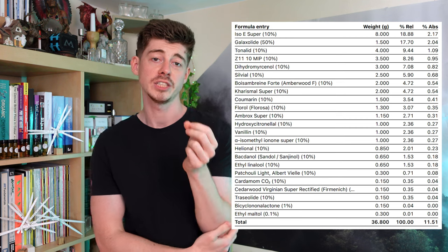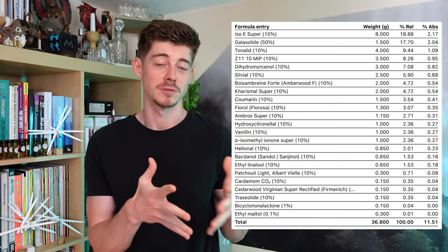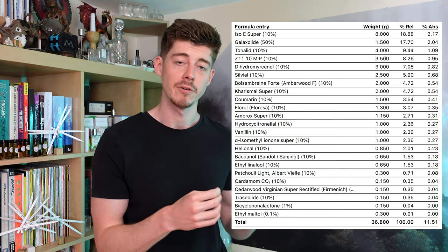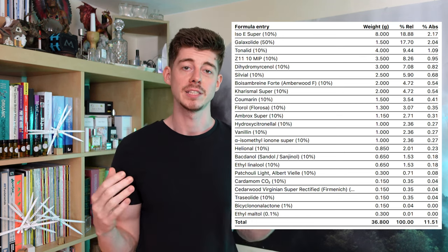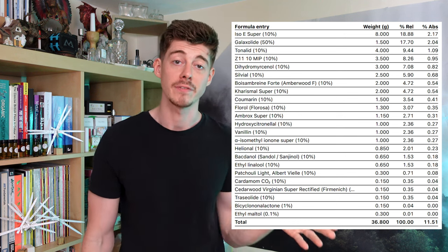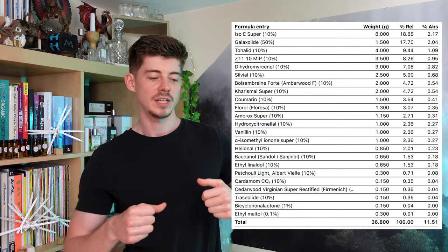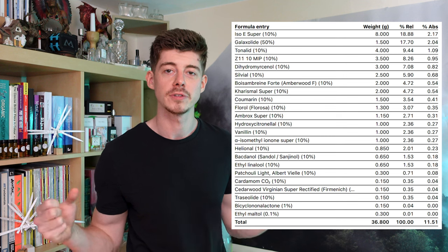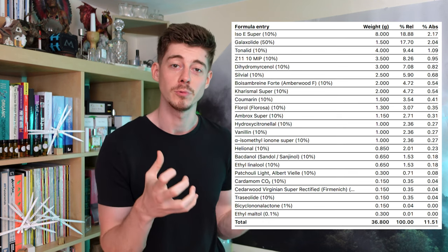So I took my version of the formula and cancelled out all of those characterful bits to get left with a more generic base. I'll put this formula up for you. One thing I changed: Lilial is now banned, so I replaced it with Sylvial — after smelling Lilial I thought Sylvial smells fairly similar. I also removed Caranal and replaced that with a little bit of extra Bois d'Ambrin Fort, which was already in the formula. This is essentially what I call a perfume base — a generic structural foundation that's quite neutral but gives good performance.